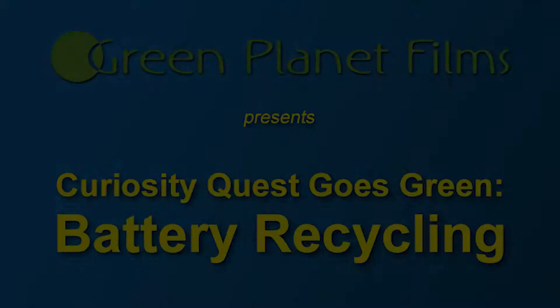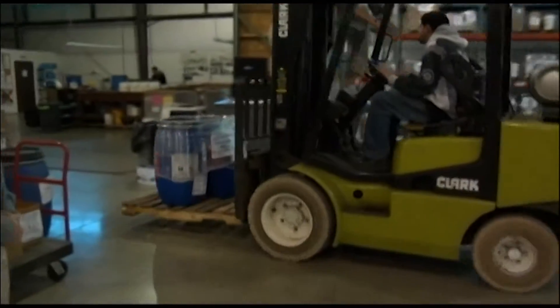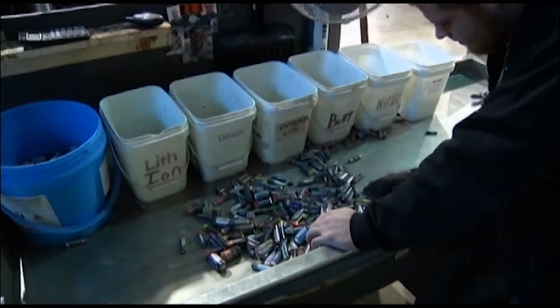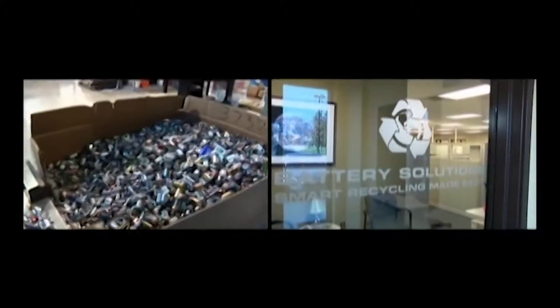People sort different kinds of batteries. A forklift carries wrapped barrels. Small cylinder-shaped batteries are jumbled together, then tossed into different white pails. A stack of much larger batteries are wrapped up.